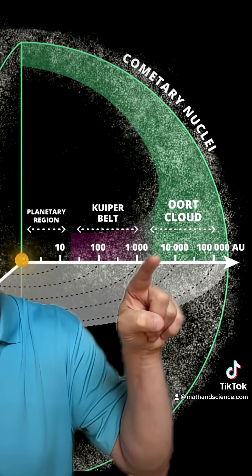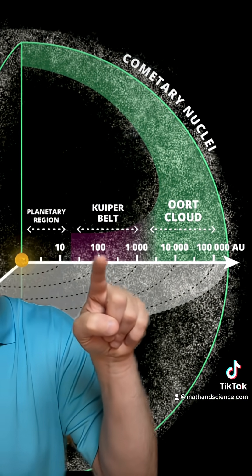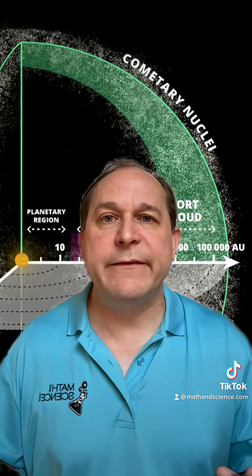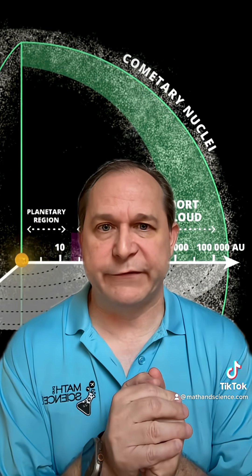So this is an enormous distance here, much larger than you might think by looking at this image. The Kuiper Belt of objects out there, where we have comets like Halley's Comet and other comets coming from, is much, much larger than the terrestrial center of the solar system.